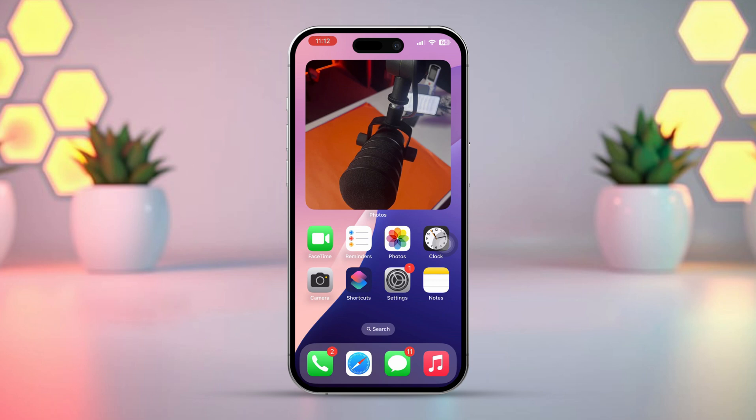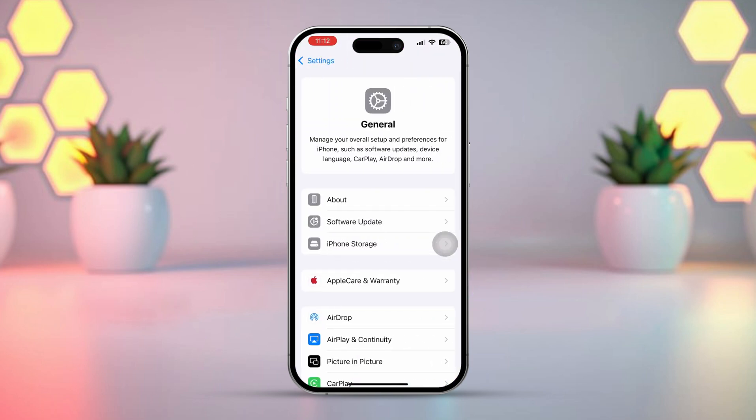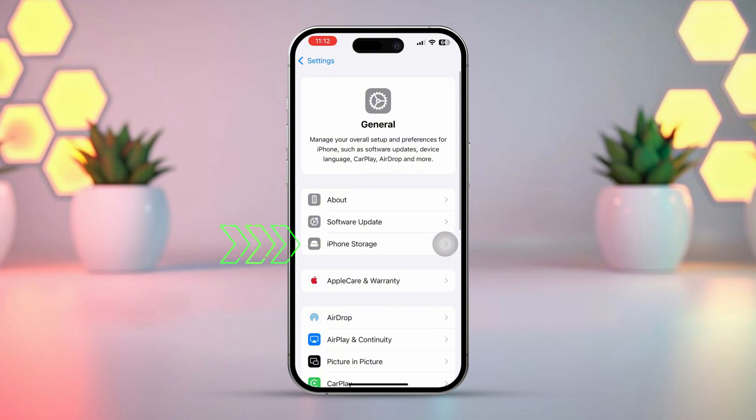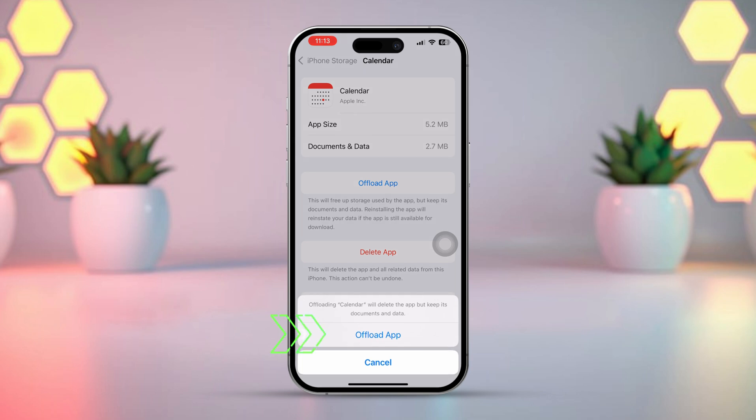Solution 2: Offload the app. Open Settings, scroll down, tap General, scroll down, tap iPhone Storage. Find your Calendar app, tap Offload, then tap Offload again to confirm.